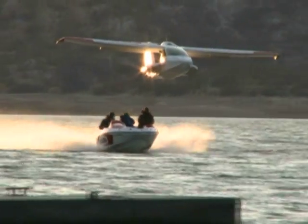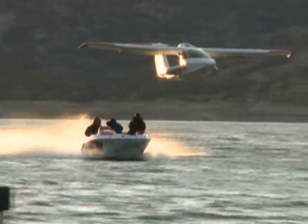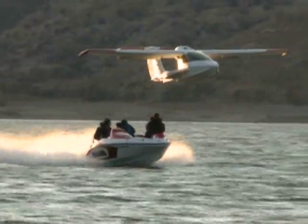ICON is in the midst of an aggressive marketing campaign to generate interest in the new A5, including being at the Los Angeles Boat Show to promote their new amphibious light sport aircraft. It's a really cool time, because we see it as the shackles — the handcuffs — have been taken off of aviation now.